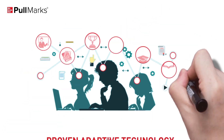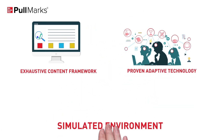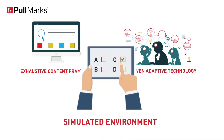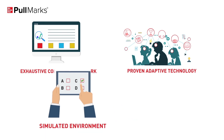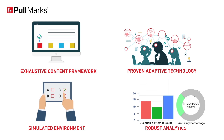Proven adaptive technology helps teachers and students to access a personalized learning experience. A simulated environment of computer-based tests gives an experience of real examination and enhances students' confidence. Robust analytics provides all the checkpoints to gauge and improve performance at every step.